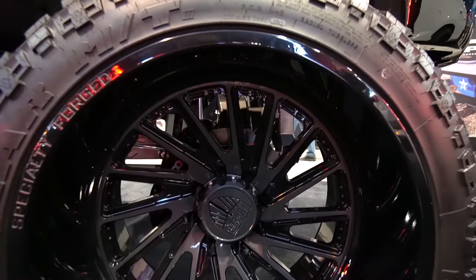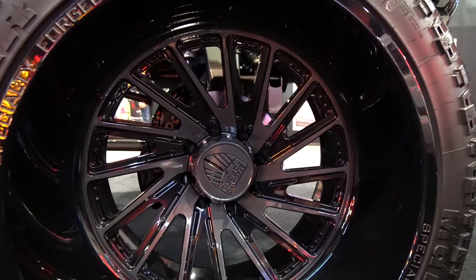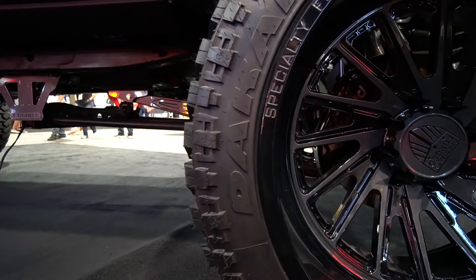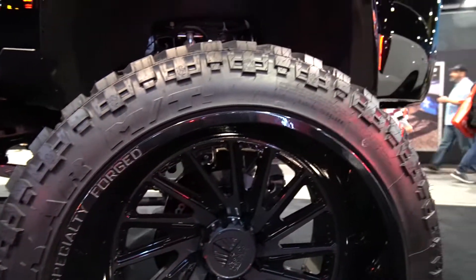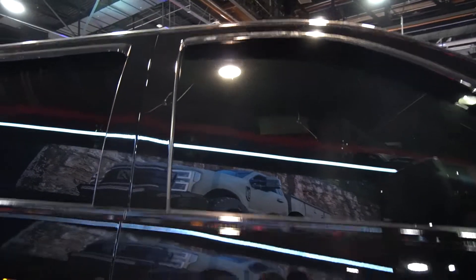His wheel setup — the wheels are Specialty Forged, I'm not really sure which model, but they're 26-inch by 16-wides. He's sitting on Decker MTs — never heard of that tire brand, but who knows, might be good. Also looks like he has 5% tint.